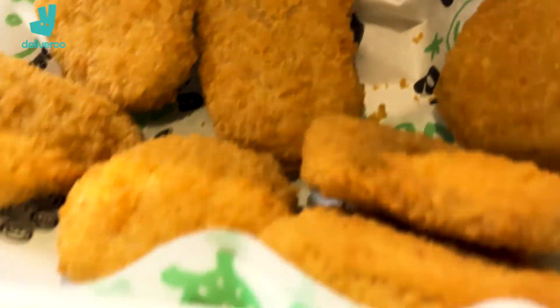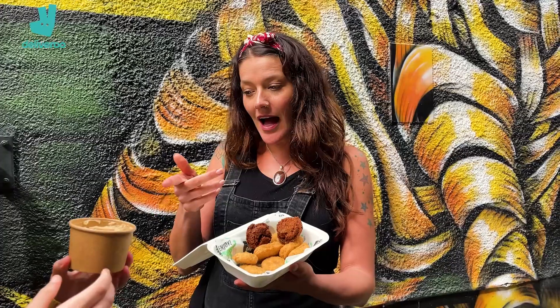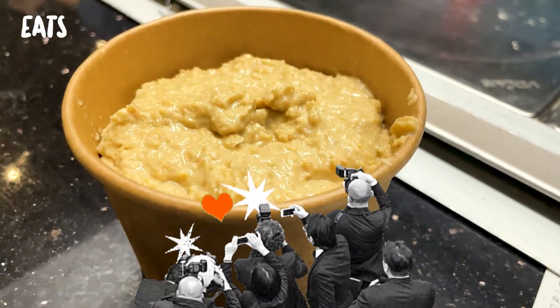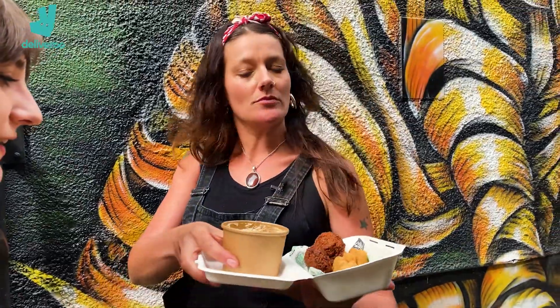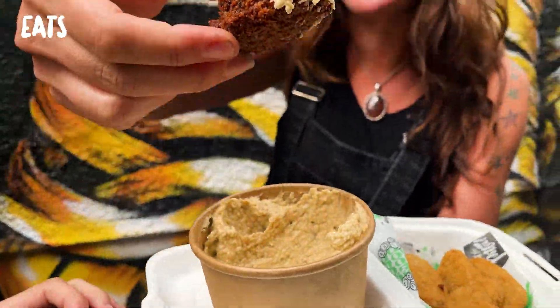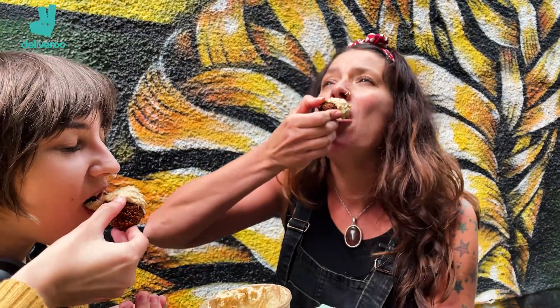Next up: vegan chicken nuggets and a pot of lovely hummus. Now these guys are quite famous — this is my favourite sort of snack food. That's surprising — do you know what, it tastes like a Sunday dinner! That is lovely. Falafel — we know what it is: chickpea goodness. Let's get in there — look at that! Oh, that is spit. Full of herbs, full of flavour. And that hummus — it's the reason why they're famous for it.